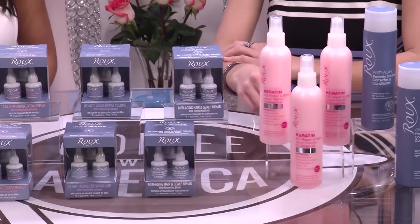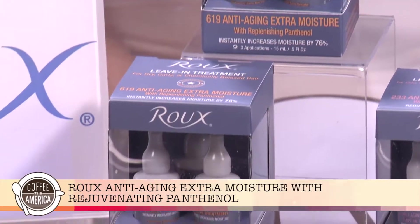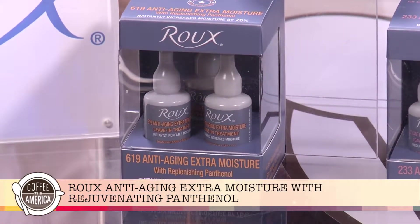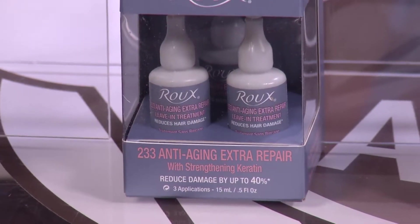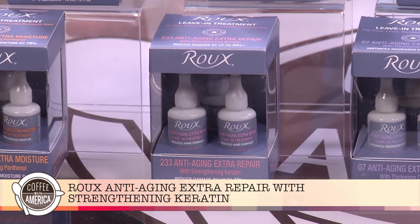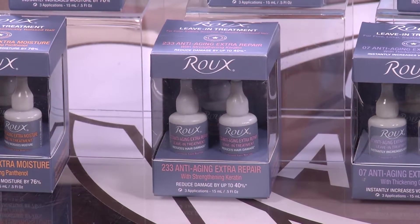And if you're looking for something to use weekly, there's Roo anti-aging extra moisture and rejuvenating panthenol ampules which instantly increase moisture by 76%. Reduce damage and rebuild color treated and over-processed hair with Roo's anti-aging extra repair with strengthening keratin.